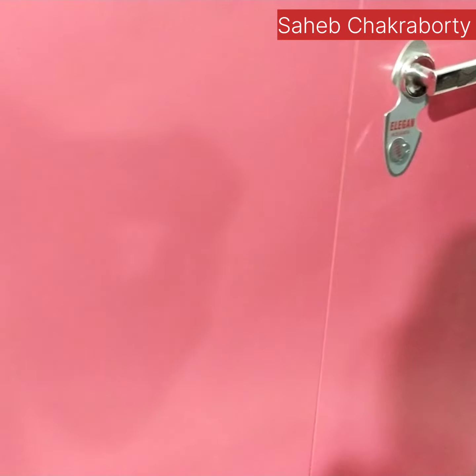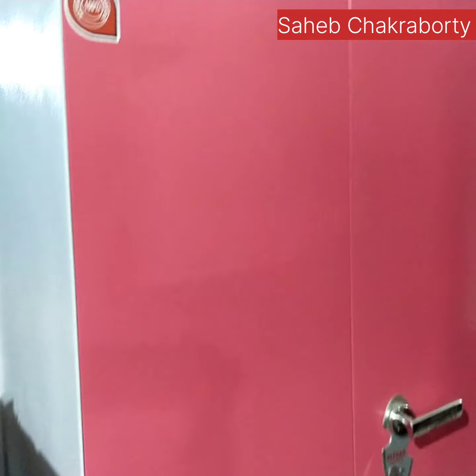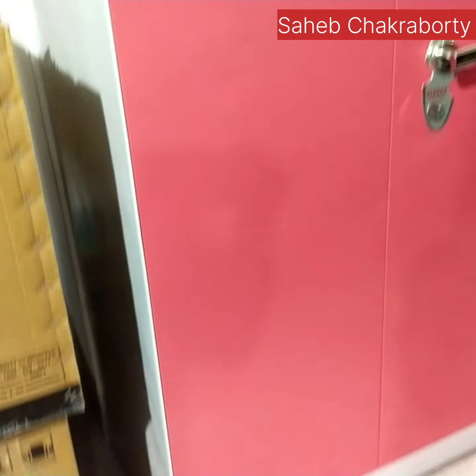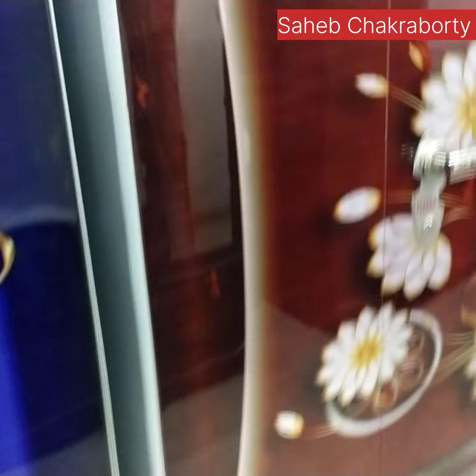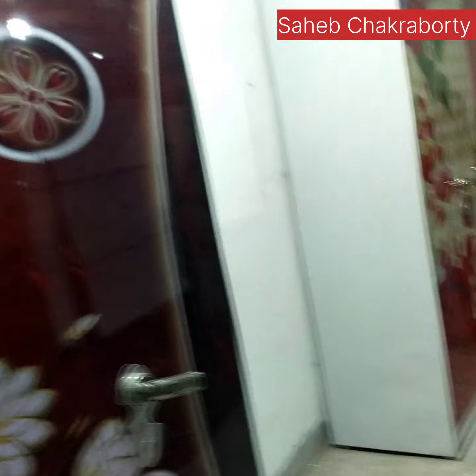2 doors, one color. This is the Sareya Garo Hattagar.